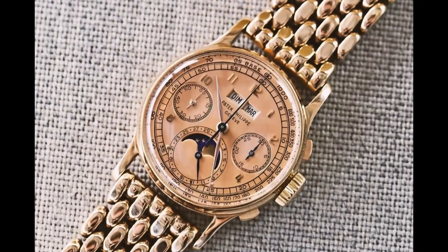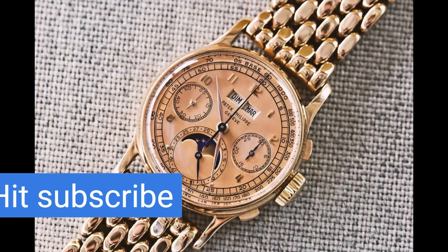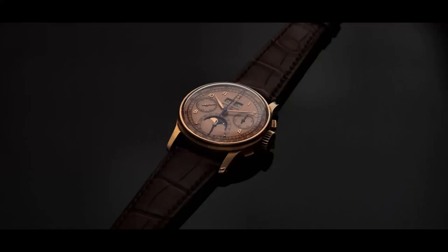In terms of design, the Ref 1518 features a classic and elegant look. The silver dial has applied gold hour markers and gold dauphine hands. The day and month windows are located at 12 o'clock, while the date is displayed in a subsidiary dial at 6 o'clock. The chronograph registers are located at 3 and 9 o'clock, and the small seconds subdial is at 6 o'clock.